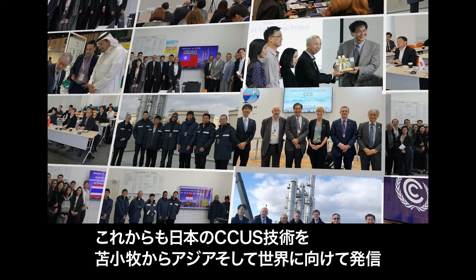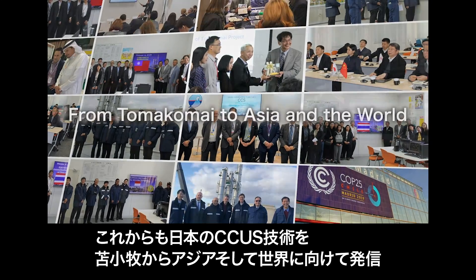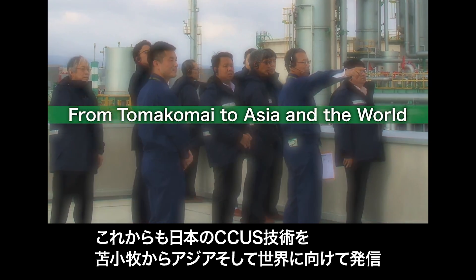Japan will continue the communication of its CCUS technology from Tomakomai to Asia and the world.